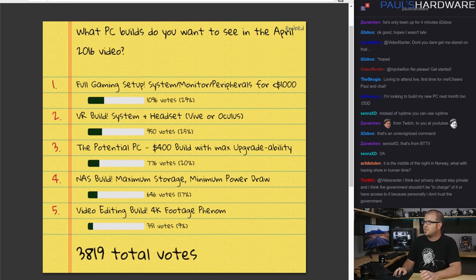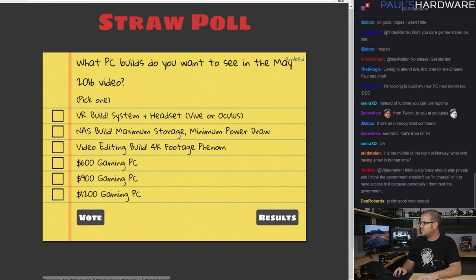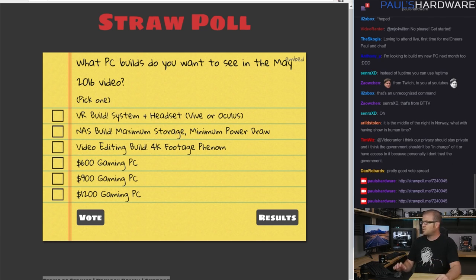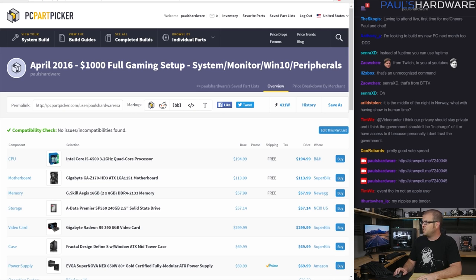Don't forget that next month I will be doing this again, so be sure to vote on what you want to see in May. I originally broadcast this live every month on Twitch — twitch.tv/paulshardware. I don't really have a set schedule for it, but it's typically at the end of each month or the beginning of the next. Just follow my Twitter if you want to find that out. Here are the options for next month, so check those out and let me know what you think.